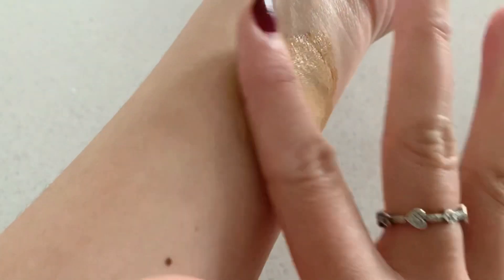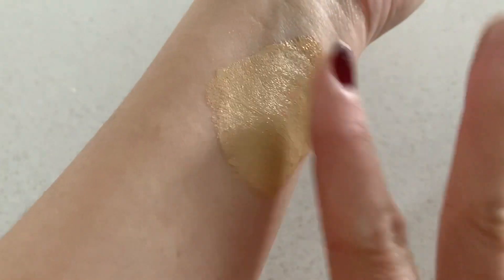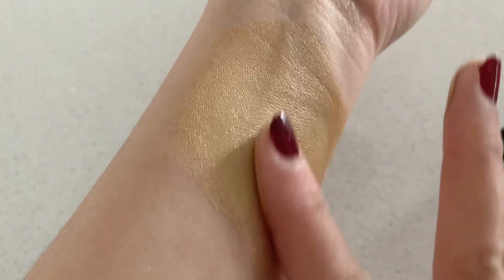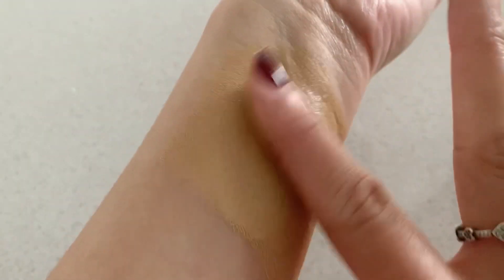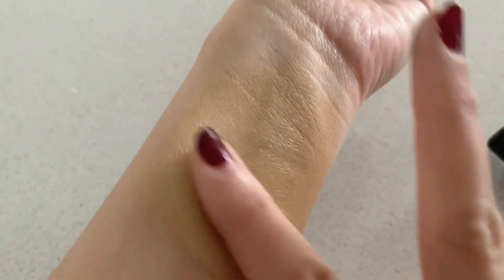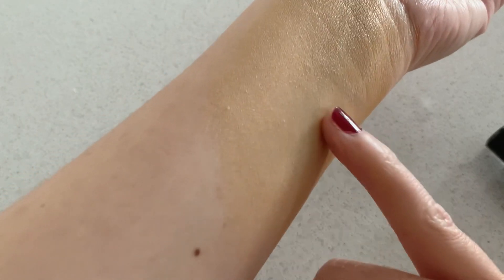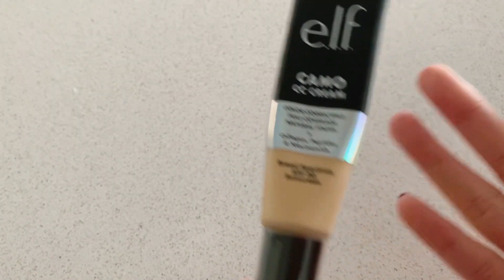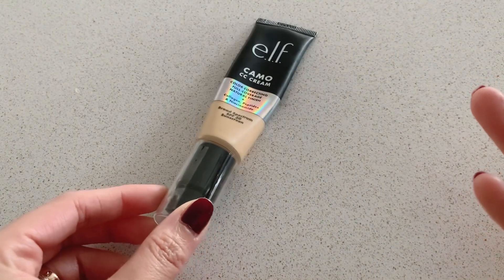I put a lot of product but let's try to blend it. As you can see it hides the scar that I have on my wrist. The only thing I hate about this product is it's not good if you have dry skin like me — it does show some dry patches on my face. You really have to be well moisturized when you wear this. That's the Camo CC Cream by Elf.